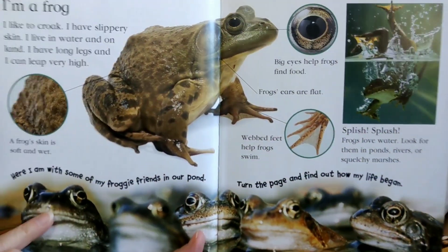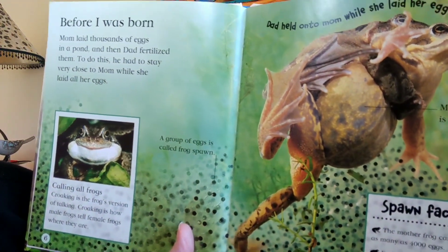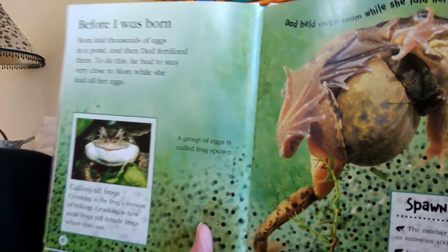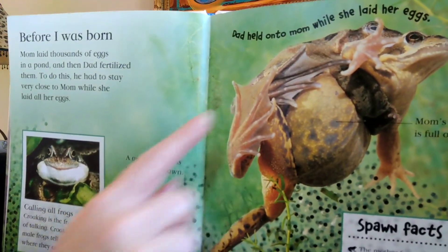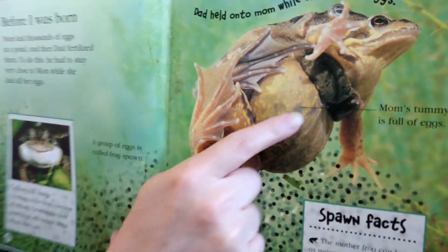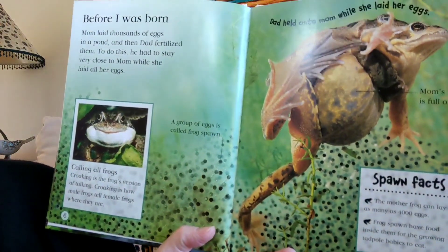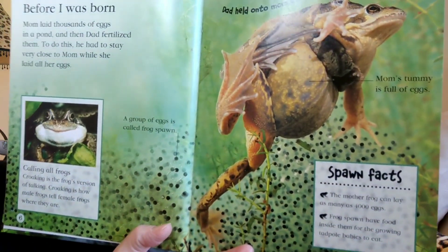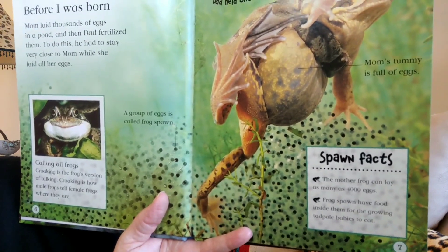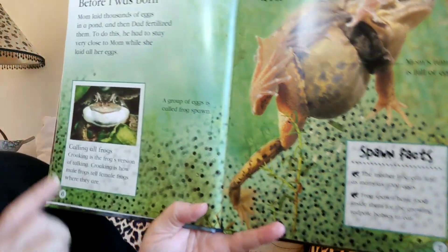Turn the page and find out how my life began. Before I was born, mom laid thousands of eggs in a pond and then dad fertilized them. To do this, he had to stay very close to mom while she laid all of her eggs. You can see mom's belly is nice and plump — there are lots and lots of eggs in her belly. This group of eggs is called frog spawn. The mother frog can lay as many as 4,000 eggs! Frog spawn has food inside for the growing tadpole babies to eat — that little black dot is the egg.